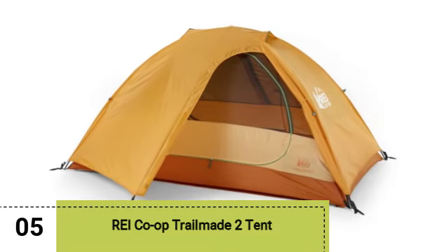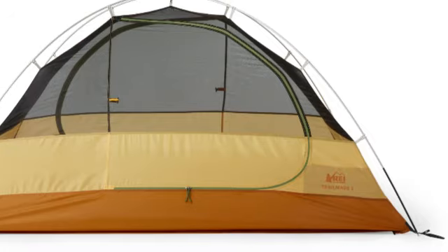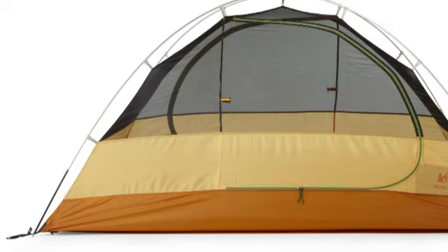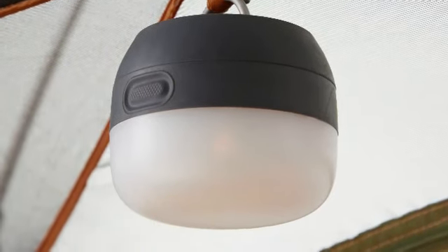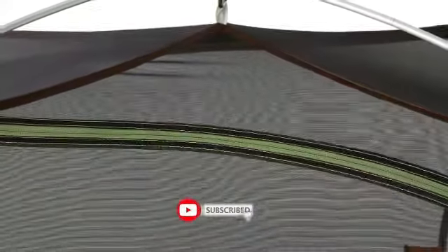REI Co-op Trailmade 2 Tent. Whether buying your first tent or replacing a well-worn one, the REI Co-op Trailmade 2 Tent offers strong performance and long-lasting construction at a value. The tent has a symmetrical, rectangular design with nearly 32 square feet, giving ample space for one camper and their pack or two campers without their packs.